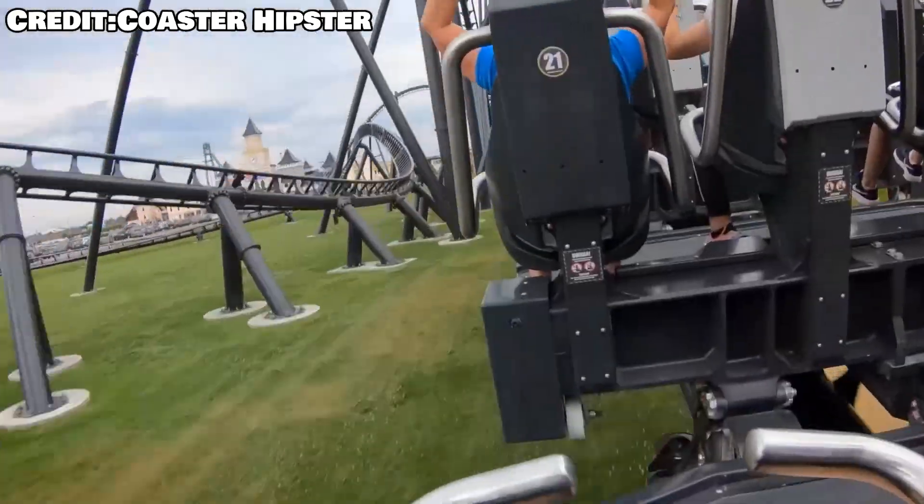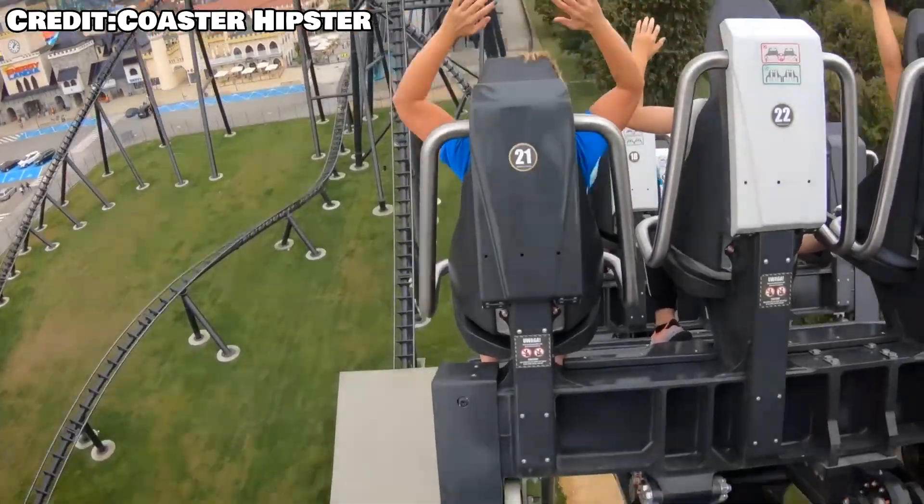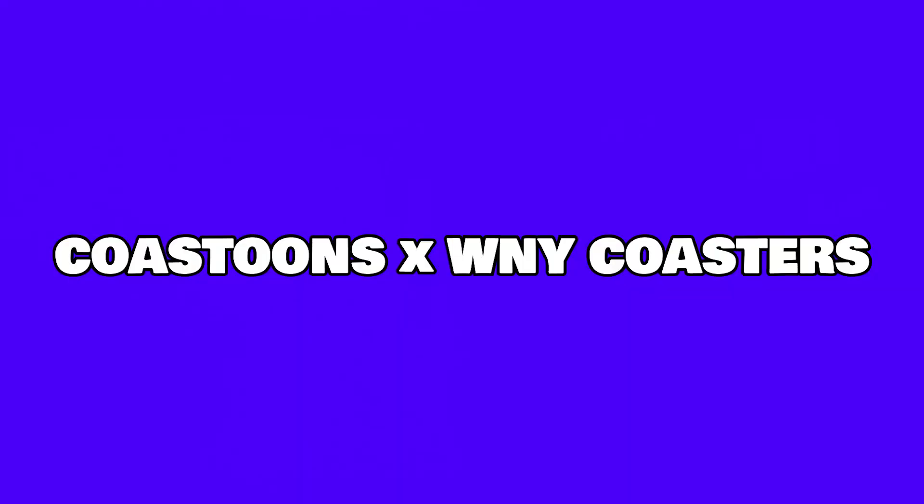That's just going to about do it for this one. Be sure to be on the lookout for part 2 on WNY Coasters' channel about the future of hyper coasters. Go check it out if it's up right now. I hope you liked the video, and thank you for watching.